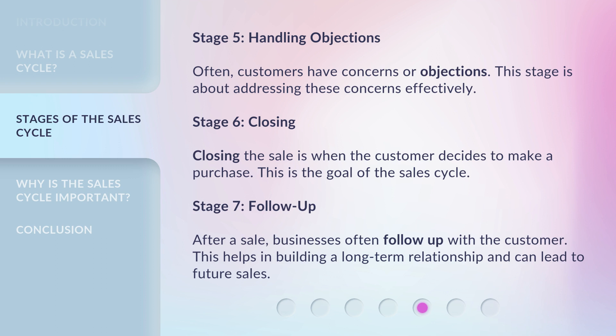Stage 7: Follow-up. After a sale, businesses often follow up with the customer. This helps in building a long-term relationship and can lead to future sales.